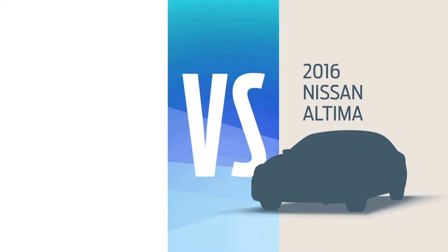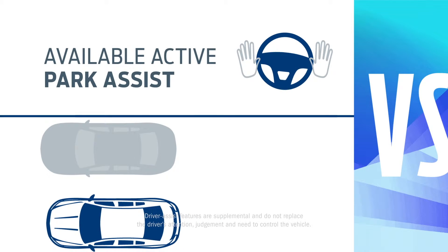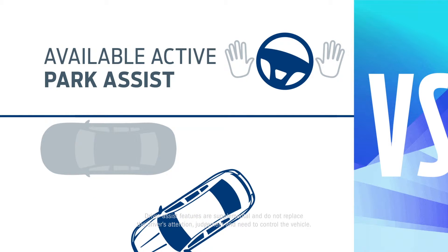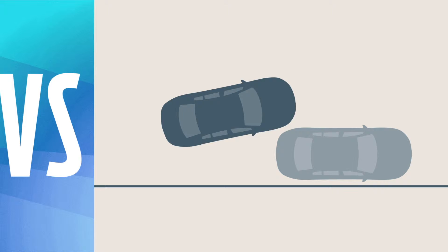Here's the deal. You can buy that Altima and blend in, but why not get a new 2016 Ford Fusion and live a little? You can start by letting Fusion identify a parallel parking spot and even help steer you into it. Altima uses a more hands-on approach.